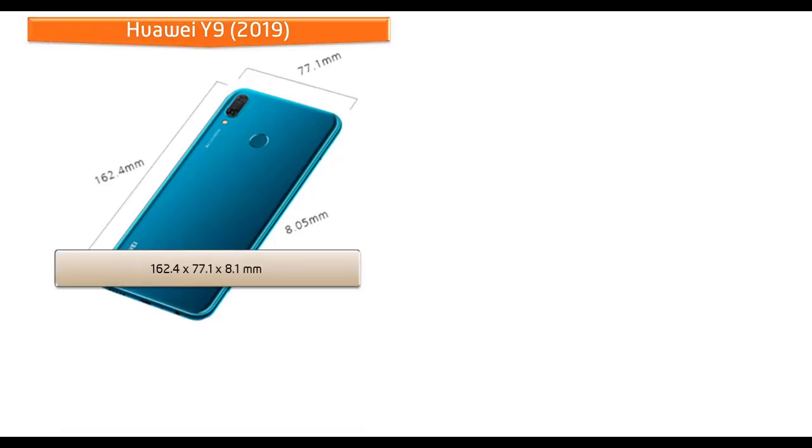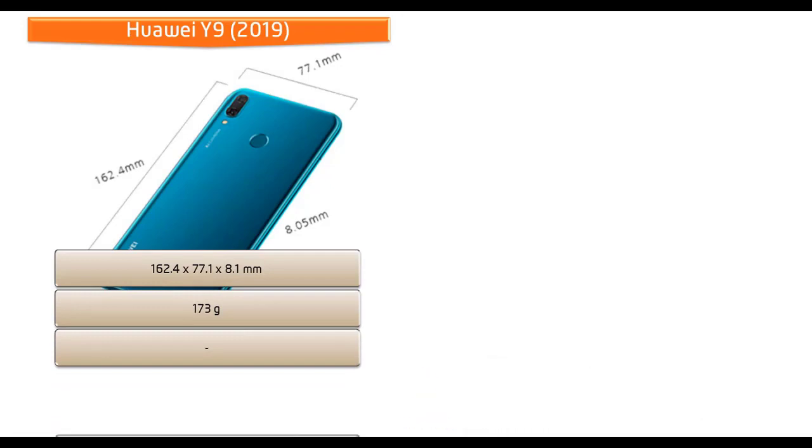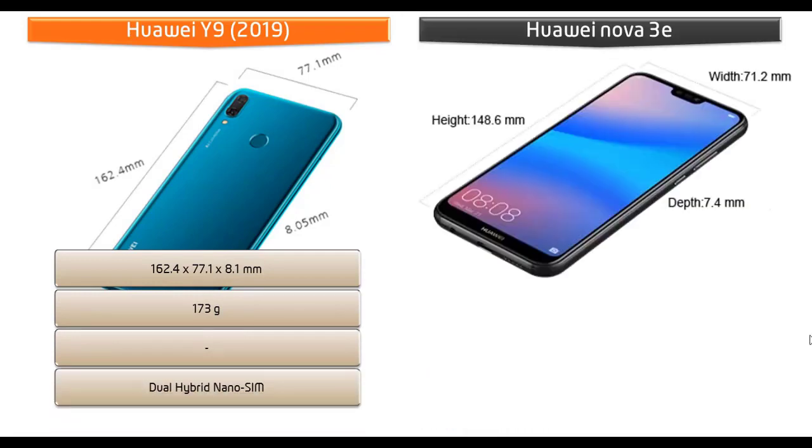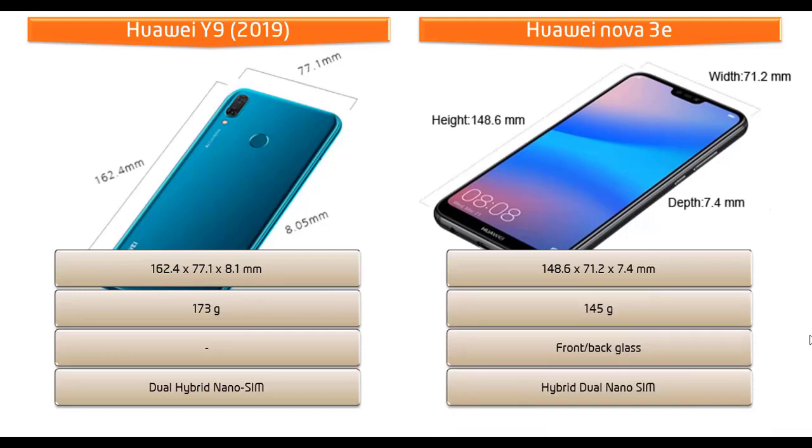The Huawei Y9 2019 measures 162.4 by 77.1 by 8.1 mm in height, width, and thickness, weighing 173 grams, with a dual hybrid nano-SIM option. The Huawei Nova 3e measures 148.6 by 71.2 by 7.4 mm and weighs 145 grams with dual nano-SIM standby. The Nova 3e comes with front and back glass for a premium look.